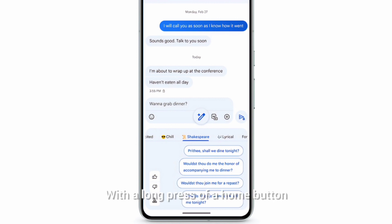With a long press of the home button or navigation bar, you will be able to circle anything on your phone screen and Google will serve up more information on the highlighted content immediately.